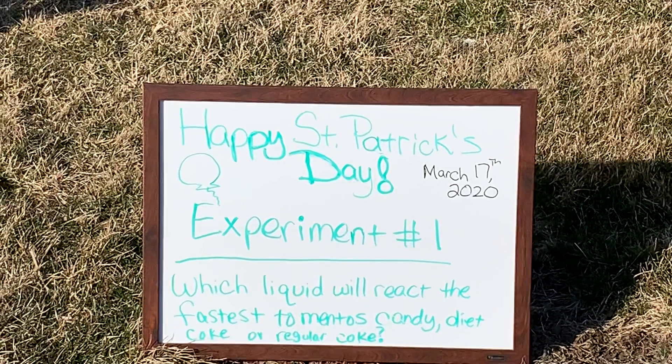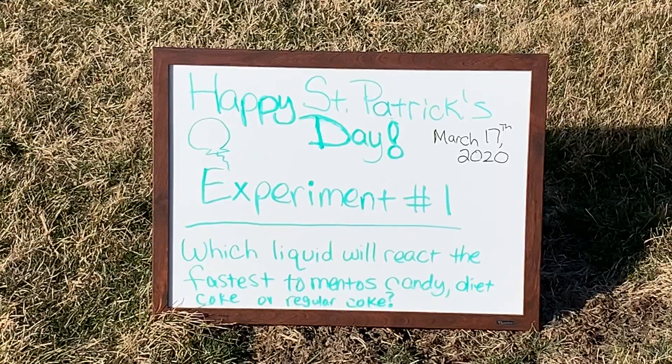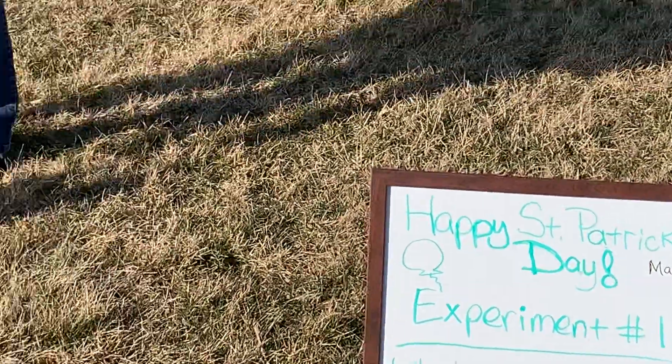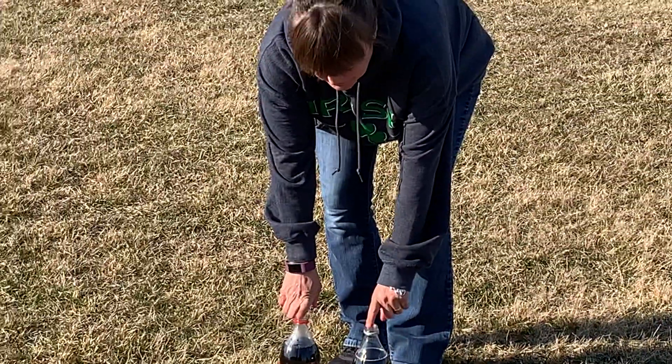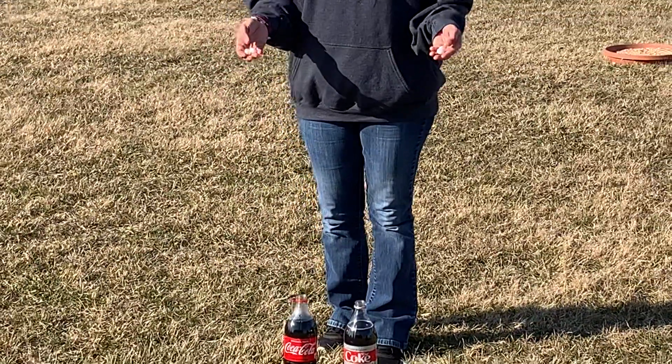Today's experiment, we are going to do which liquid reacts the fastest to Mentos candy. I have the same size amount of Coca-Cola and the same size amount of Diet Coke. I have two Mentos candies in each.